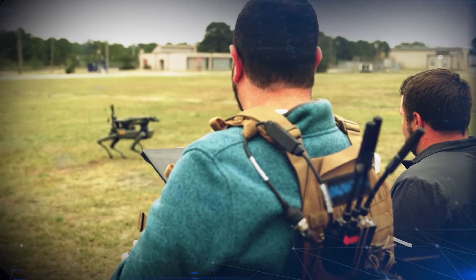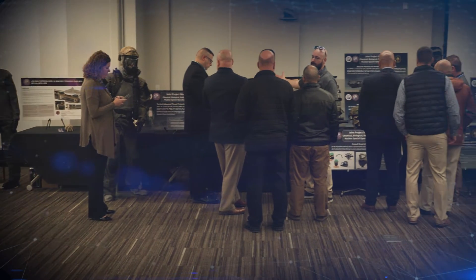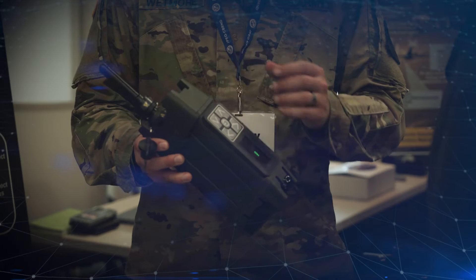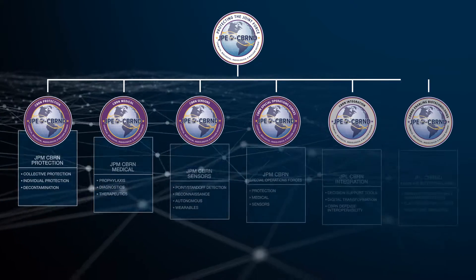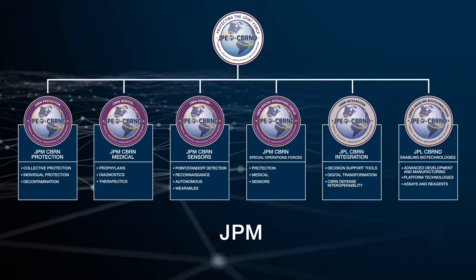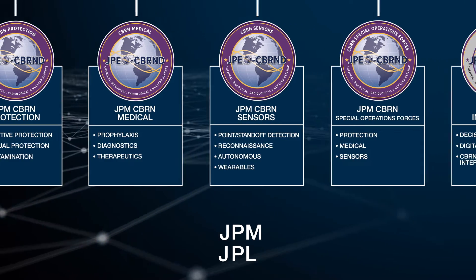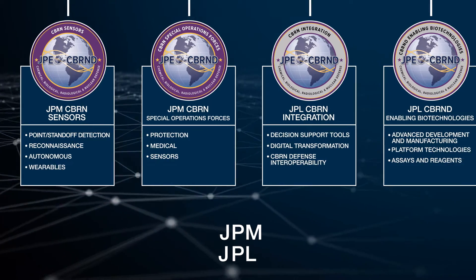JPEO CBRND is one of four organizations that make up the Chemical Biological Defense Program, or CBDP. Our authority to execute programs funded by the CBDP comes from the Assistant Secretary of the Army for Acquisition, Logistics, and Technology. Within our organization, Joint Project Managers, or JPMs, provide oversight for our portfolios, while Joint Project Leads, or JPLs, focus on CBRN defense-enabling biotechnologies and CBRN integration as they provide portfolio-wide enabling support across the enterprise.